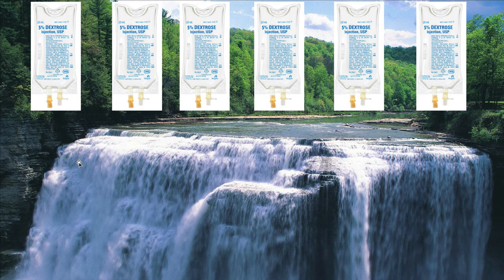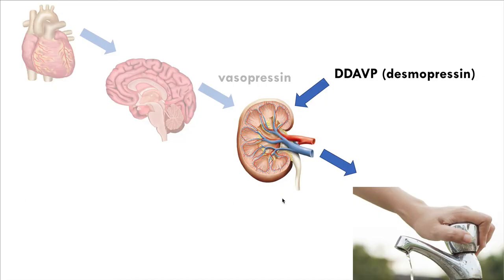Traditionally, the approach to patients who overcorrect has been to give D5 water and try to keep up with the kidney - pour in water as the kidney pours out water. Personally, I've had very little success with this. If the patient has a normal kidney pouring out water, it's going to win. You go to sleep, they dump four liters of water, you wake up and their sodium is much higher than you wanted. Wrestling with kidneys and trying to force water on them is a faulty approach that's difficult to make work.